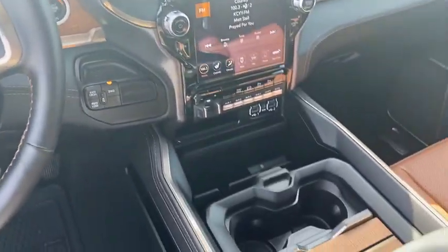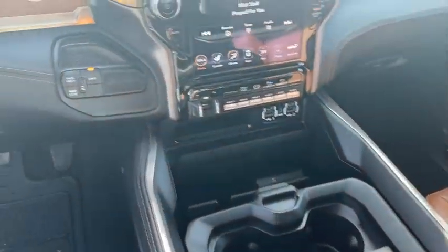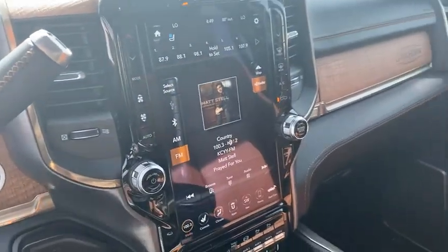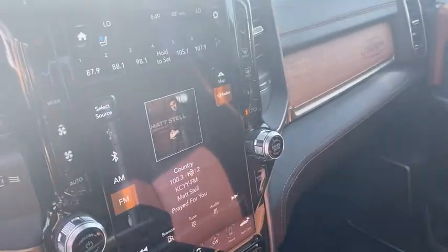Universal garage door opener, heated front seat, power windows, trip computer, heated steering wheel, bucket seats, electronic stability control, rear window defroster, fog lights, security system.